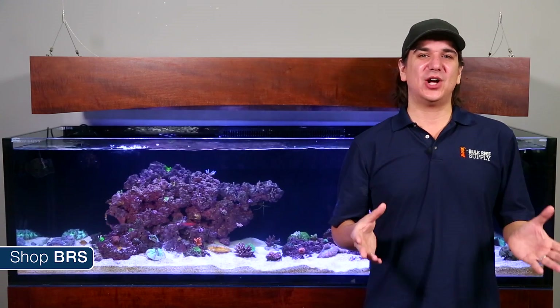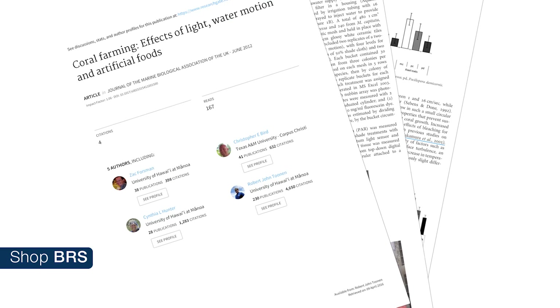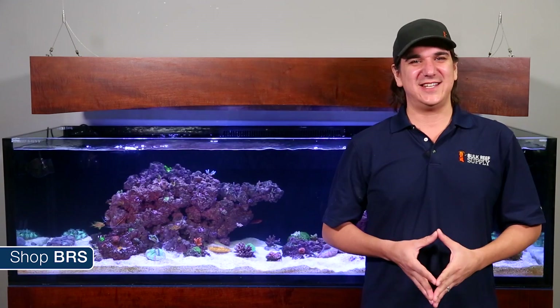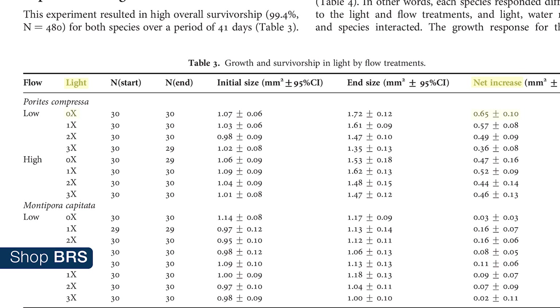To give you an idea of how this all comes together we are going to share some data from a study done by the Hawaii Institute of Marine Biology on Coral Farming — Effects of Light, Water, Motion and Artificial Foods. The study produced some interesting results on water flow and various light intensities, particularly that more is not always better — the right amount is better. For instance, while Porites grew slightly faster at over 1200 PAR, it wasn't much faster than PAR levels at 457, and the difference between 457 and 145 was negligible.